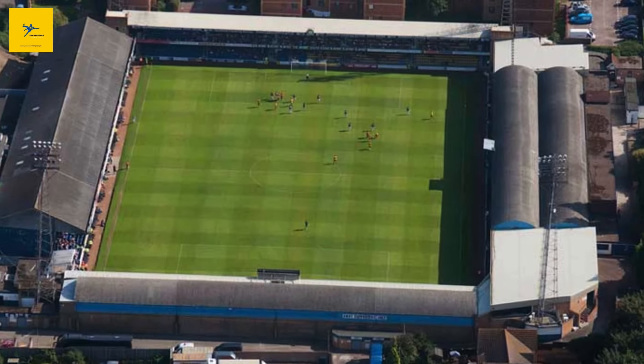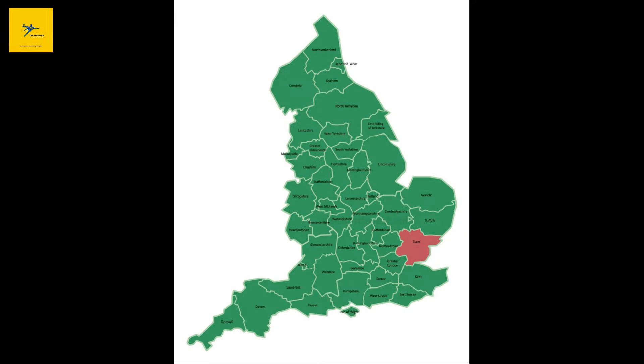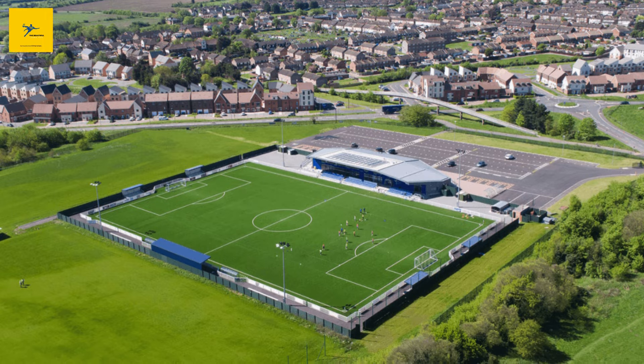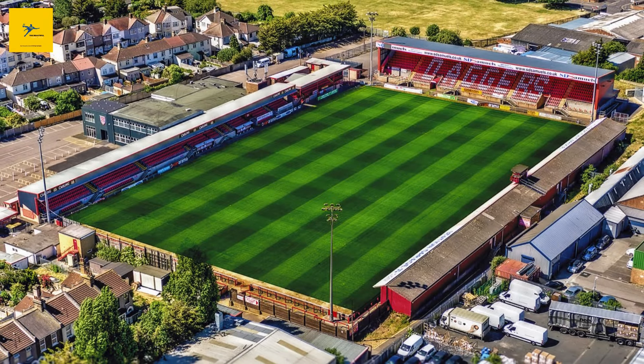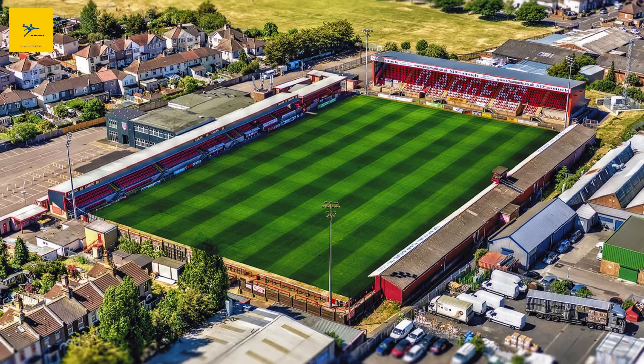Welcome back, football fans. Today, we're diving into the heart of Essex County, exploring the biggest football stadiums that define this region. Essex has everything from small grounds with a lot of history to large, modern facilities. Let's check out Essex's top 20 football stadiums, starting from the smallest and building up to the biggest. Get ready for some surprising facts, interesting history, and stadiums you'll want to visit.